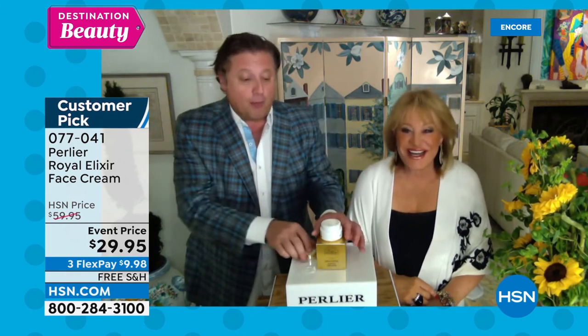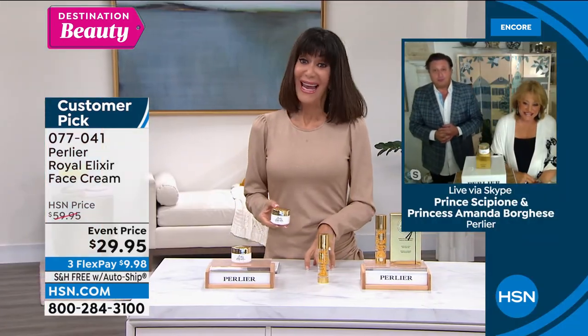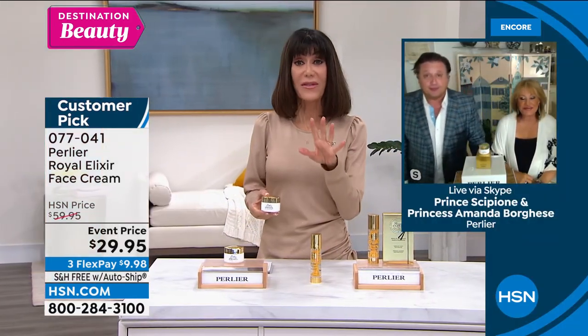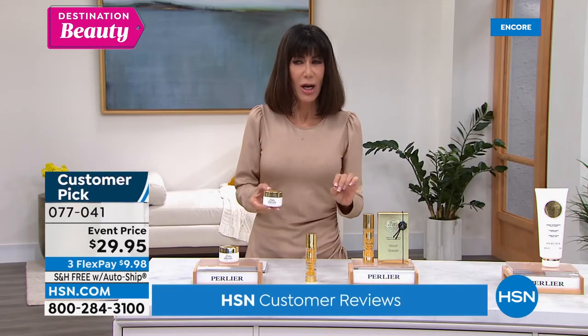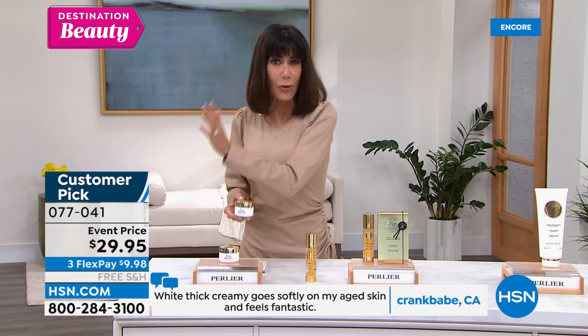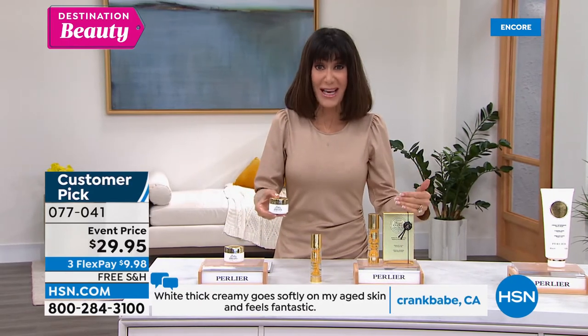You're one of the people who discovered skincare with us through our black rice line. What I love about this for viewers is that Perlier doesn't do a lot of skincare, but what we do — the black rice and the Royal Elixir — means you're getting the best of the best.